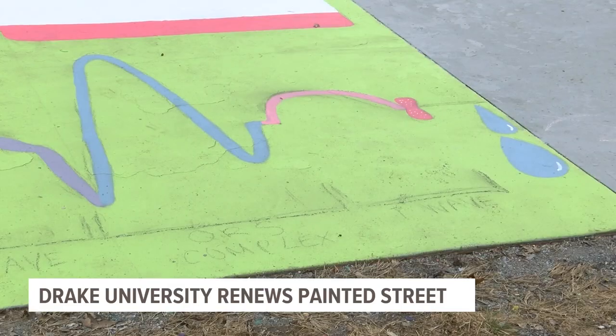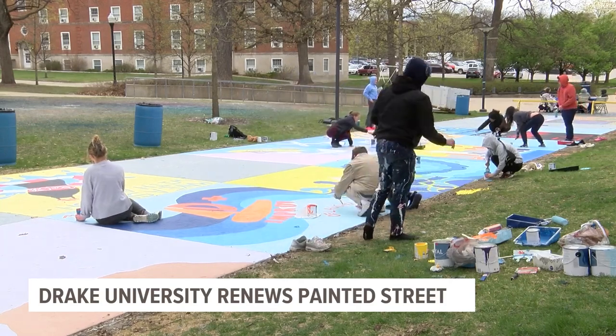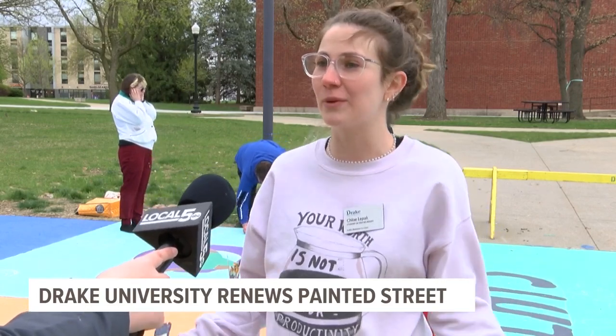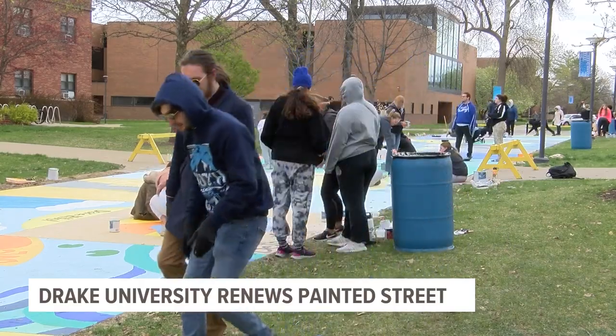Some of the really cool things about the square is we have a lot of organizations that have previously never had a square before who have squares this year, which is a really cool opportunity. Something like this is so beautiful because we all come together for a cool cause to make our campus look really beautiful and get to represent our organizations.